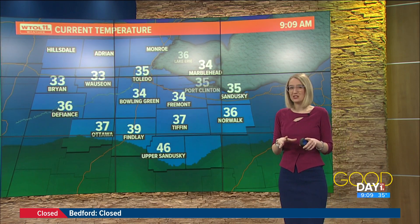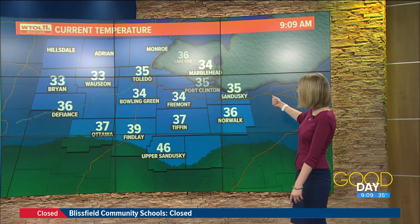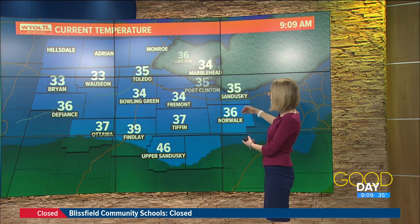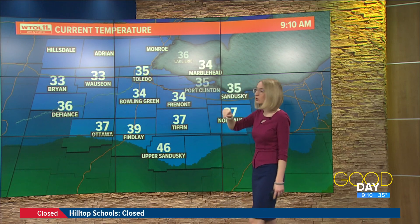If you still have ice on those trees, maybe just wait till it's all over with before the cleanup. Now temperatures — keeping an eye on those: everybody in northwest Ohio, a lot of those temperatures are into the mid-30s. We have 33 in Wauseon — that's our coolest spot.